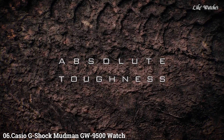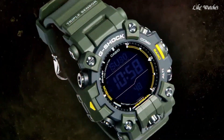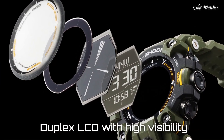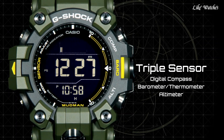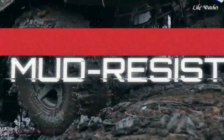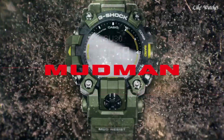Number 6: Casio G-Shock Mudman GW9500 is a discontinued but still sought-after watch within the G-Shock lineup, known for its durability and functionality in tough environments. It features a mud-resist structure — specially designed buttons and guards prevent mud and dirt from accumulating, ensuring smooth operation even in challenging outdoor environments. This was a signature feature of the Mudman line. Shock resistant, a core feature of G-Shock watches, it can withstand drops and impacts without breaking.